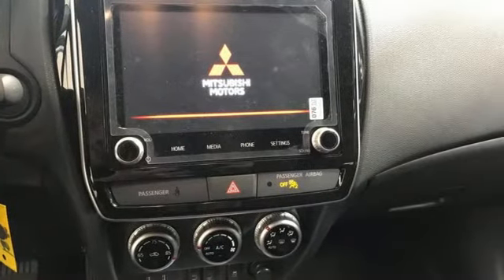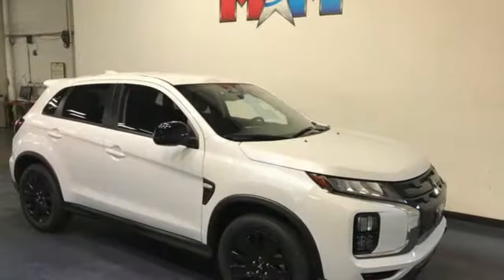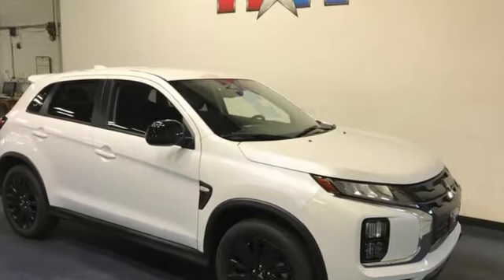Mitsubishi — pursue your passion. Someone is going to drive this fantastic vehicle off the lot. It should be you. Test drive it today.